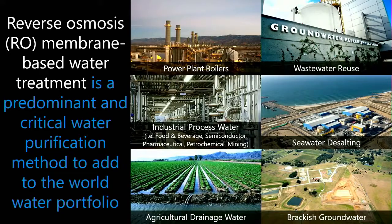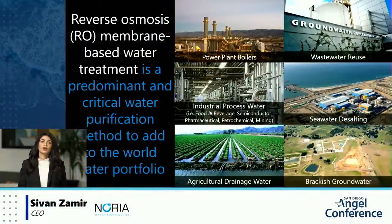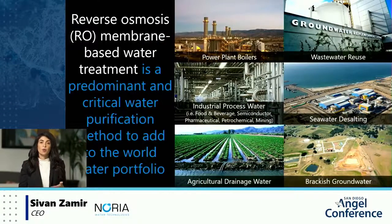When I say desalination, I don't only mean seawater desalting, but the desalting of any type of water from organics, salts, particles, and viruses. The main type of desalination, constituting 70% of all desalinated worldwide capacity, is a membrane-based process called reverse osmosis, or RO.